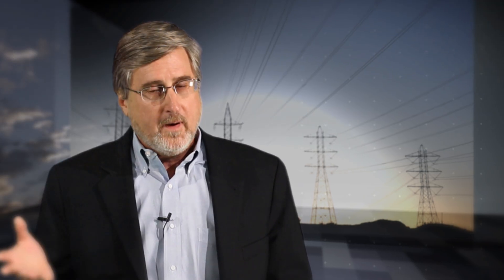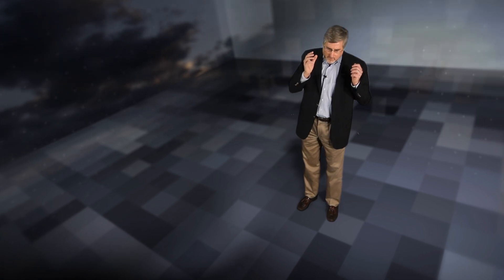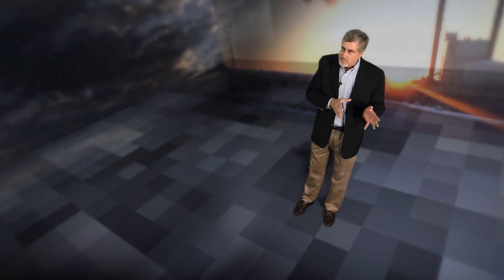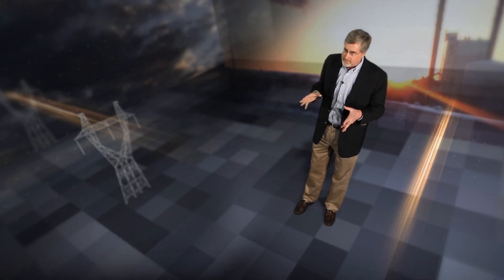Electricity is supplied to virtually every home and business in this country. With rare exception, it's available 24 hours a day, seven days a week. We literally couldn't live without it. Electrification is the process by which we generate electricity at one location and transport it to a multitude of other locations to the user. That transportation part of the system is called the electric grid.